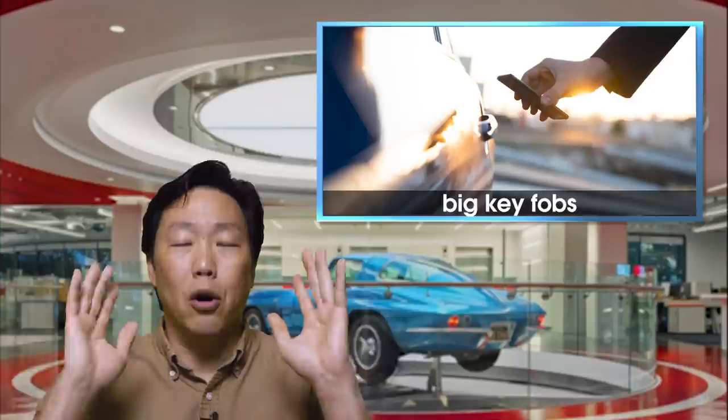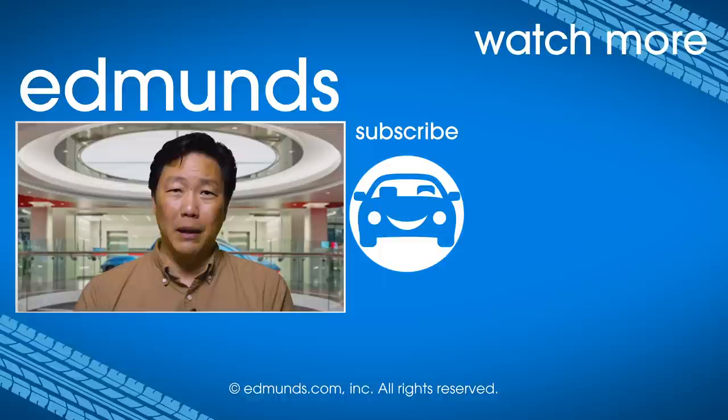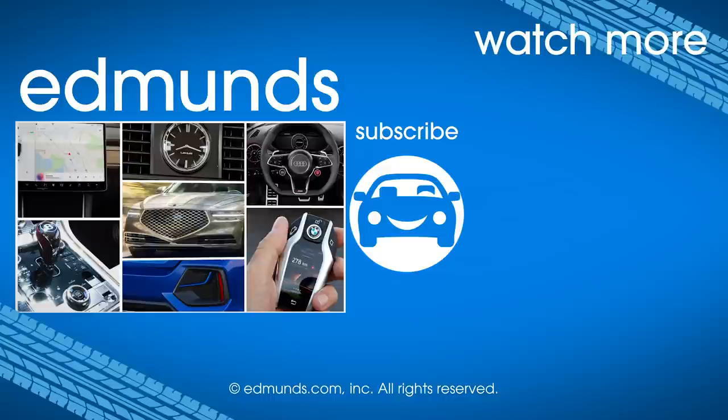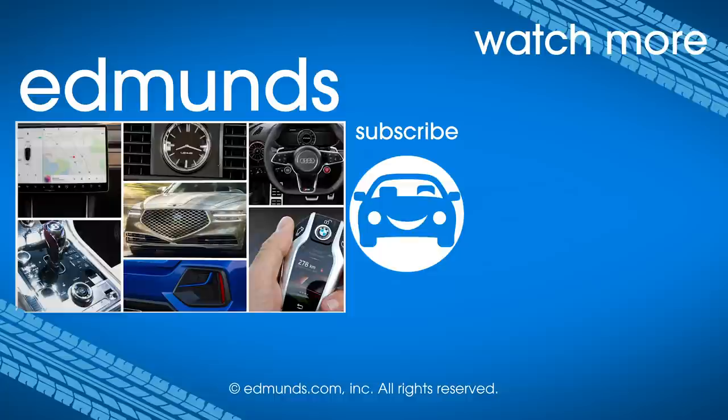Those are my 10 design trends I wish would go away. Let me know what you think in the comments below — add the ones you think I left out, or totally criticize me for the ones I included. But let's keep it civil, shall we? For more information on any of the vehicles covered here, head on over to edmunds.com. To see more videos like this, hit subscribe.